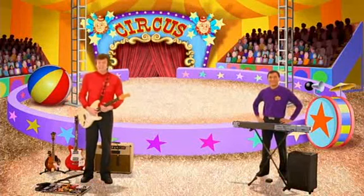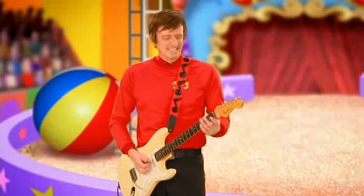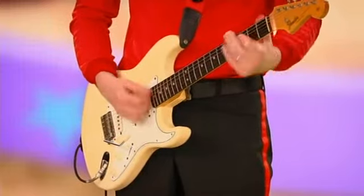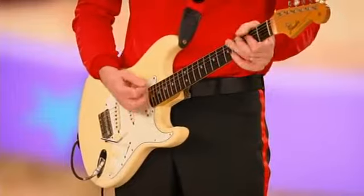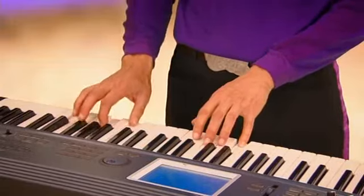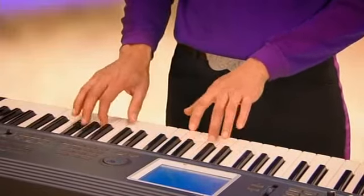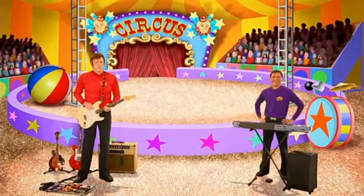We're going to make a picture using sounds and music. We've got some instruments here. I've got my guitar and I've got my keyboard. We need your help too, everyone.